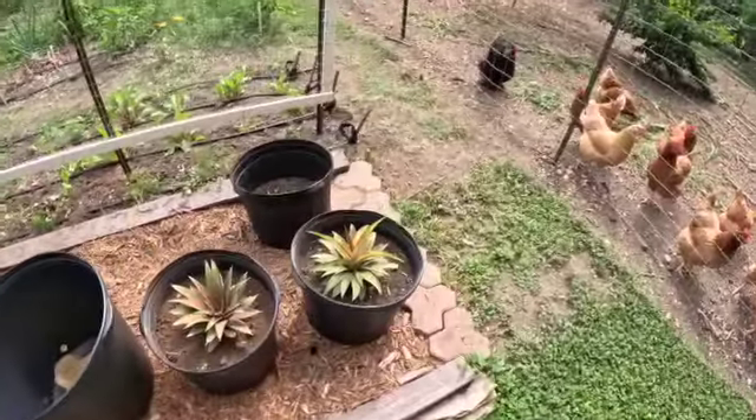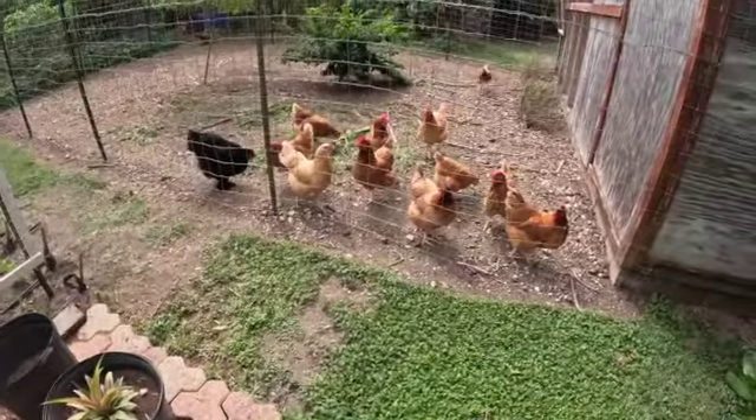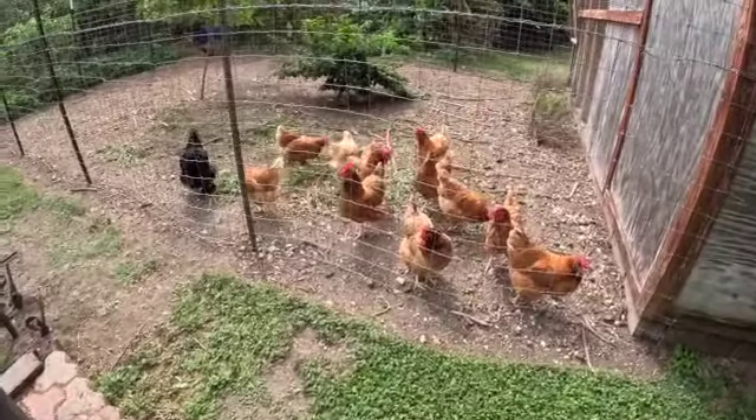This pineapple is just taking off. Hear the girls trying to say hello? At least they're trying to get some more snacks from me but it's not happening today.